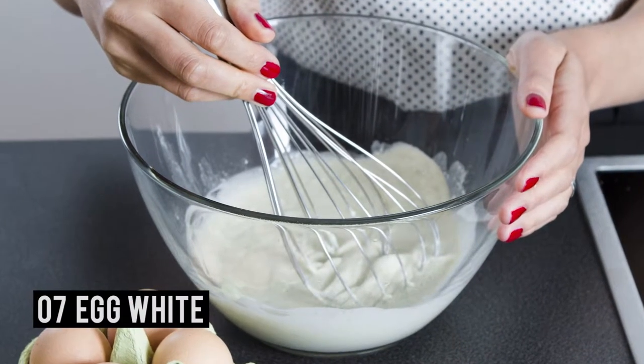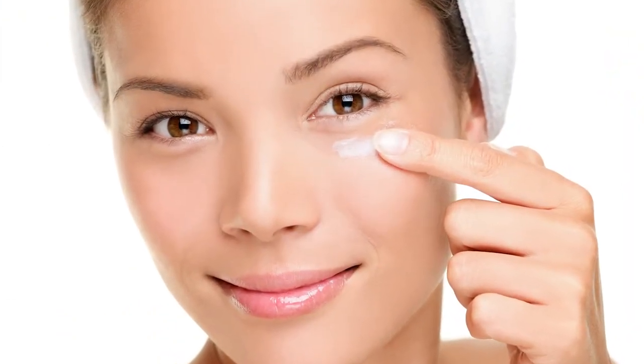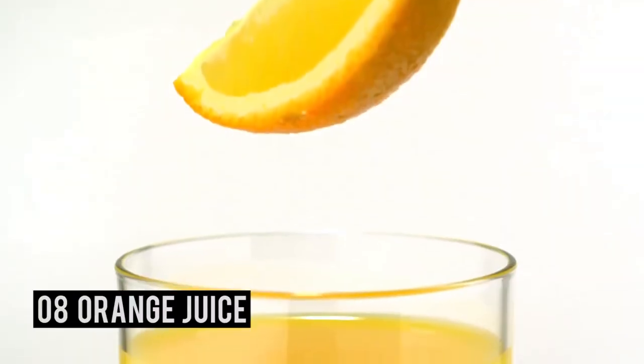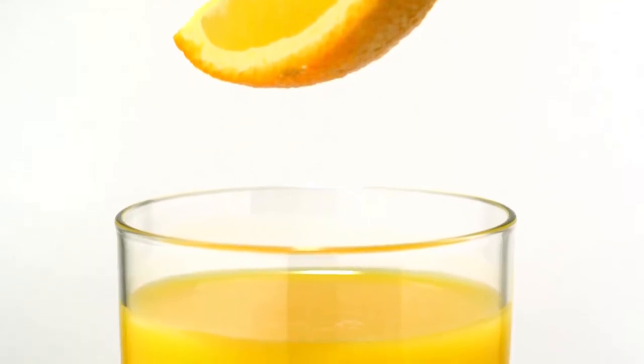Number seven: egg white. Stiffly beat an egg white and apply it around your eyes. Leave it on for 20 minutes, then rinse your face with cold water. It will make the area around and under your eyes feel tighter and look less puffy.